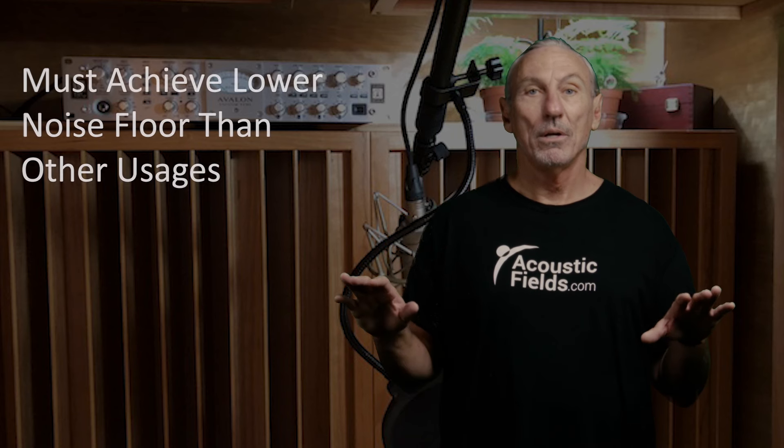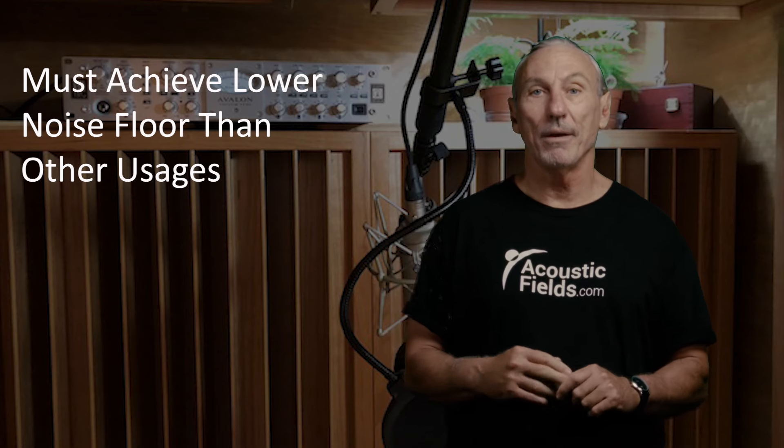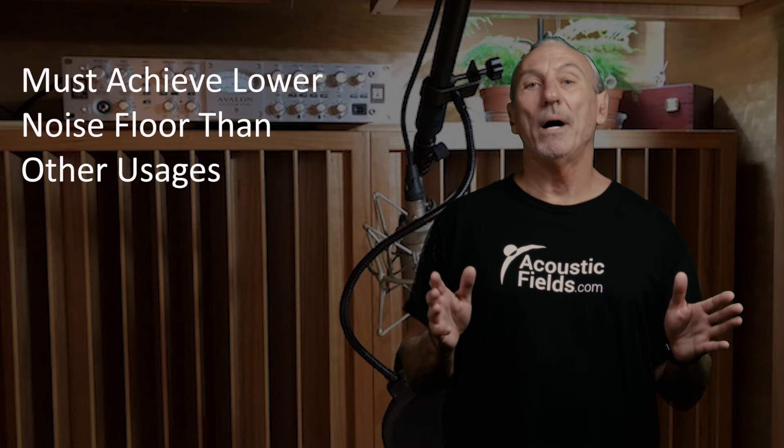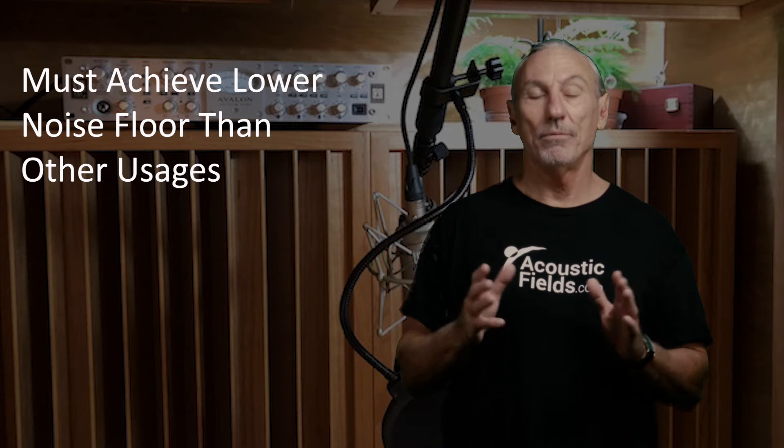We've got to follow the same guidelines that we follow when we build a studio. Noise — that's the first thing we've got to deal with. Because if we're recording voice, we don't have a lot of instruments, we don't have a lot of sources. Just as my voice is coming through now with a microphone 18 inches away from me, that is the product being produced. We don't have guitar, we don't have drums. So we have to have a very low noise floor — a lot lower noise floor than we have with instruments and bands in a live room or a studio. So the bottom line is noise has to be our first consideration when we're building a vocal room.